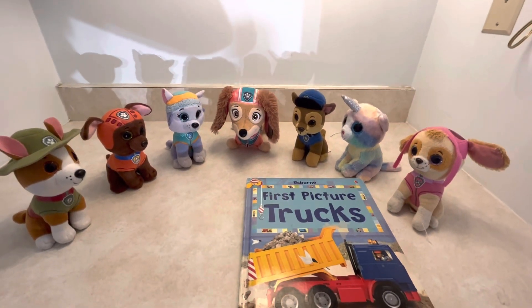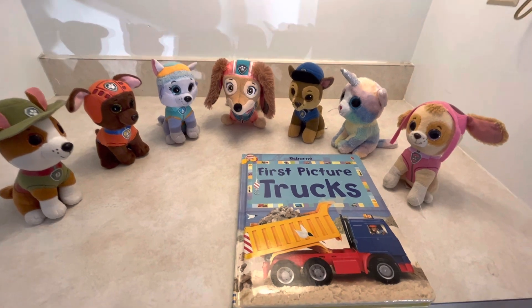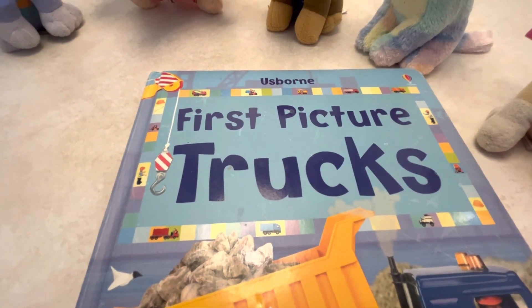Hello and welcome to Sailor's Playground with another read-aloud with the pups. First Picture Trucks by Usborne.